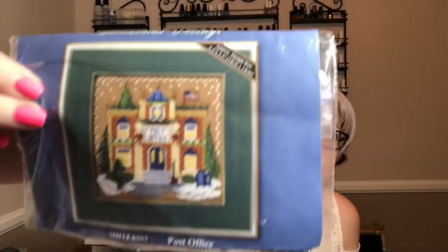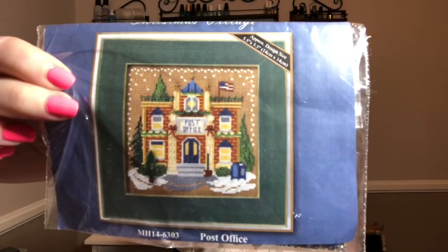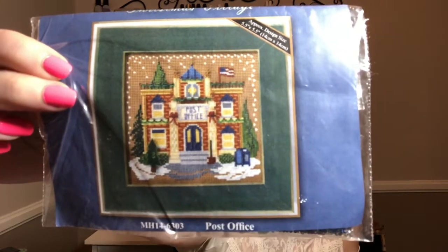Last time I was telling everybody how far behind I was on the 12-month town stitch along. I'm still behind — it hasn't changed. I'm about still a month and a half behind. I did finish May and I started on June.